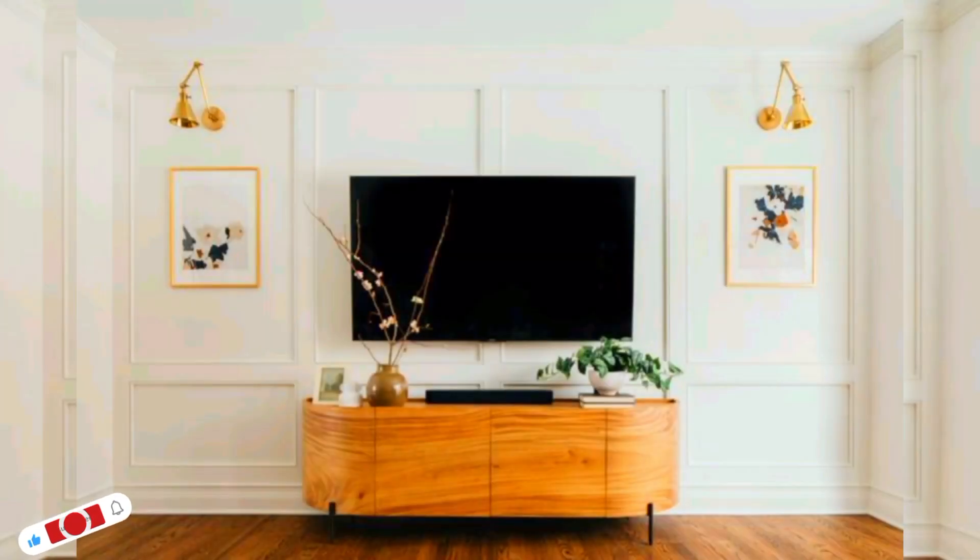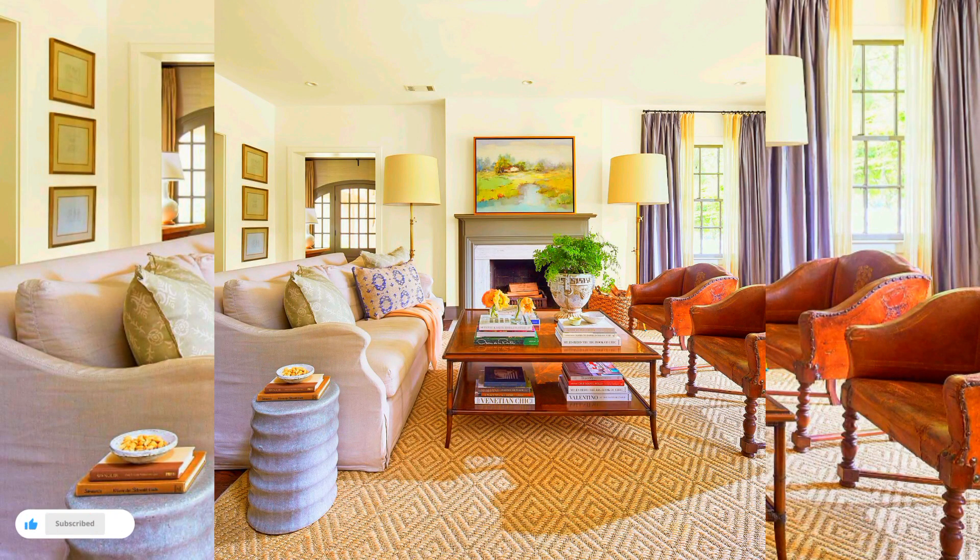Pale floor colors will make your room feel airy and bright, with cooler colors appearing more formal looking than warmer shades.